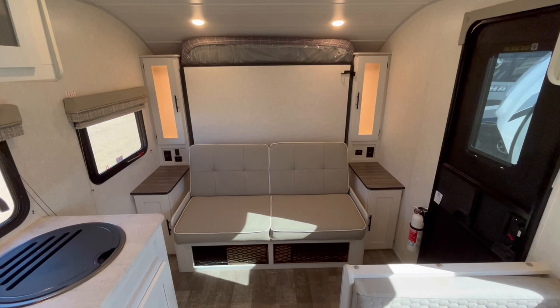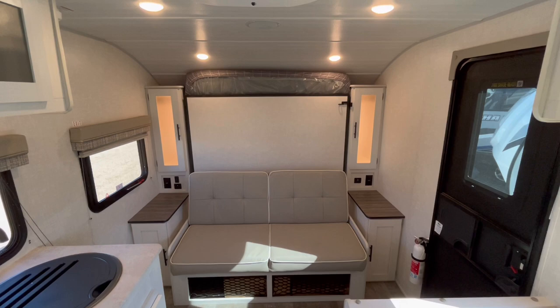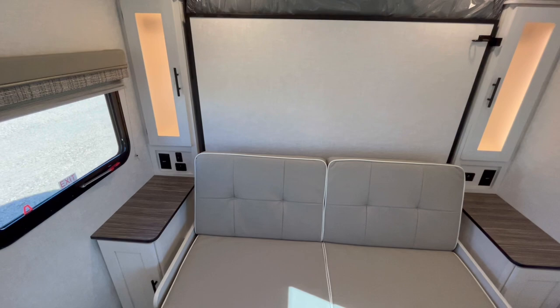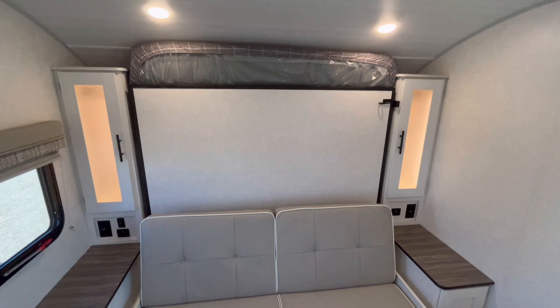A lot of people do prefer no slide-outs, especially in the smaller campers. Up here you can see that you do have a Murphy bed, and one of the benefits of the Murphy bed is that you get a sofa, a dinette, and a queen bed in under 30 feet — and that's really hard to do and still have a good kitchen and a good bathroom, unless you have a Murphy bed. You've got great side stands on both sides of the bed.